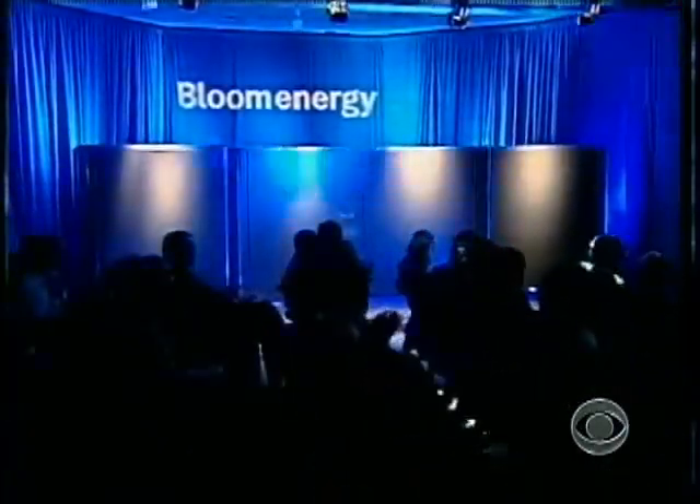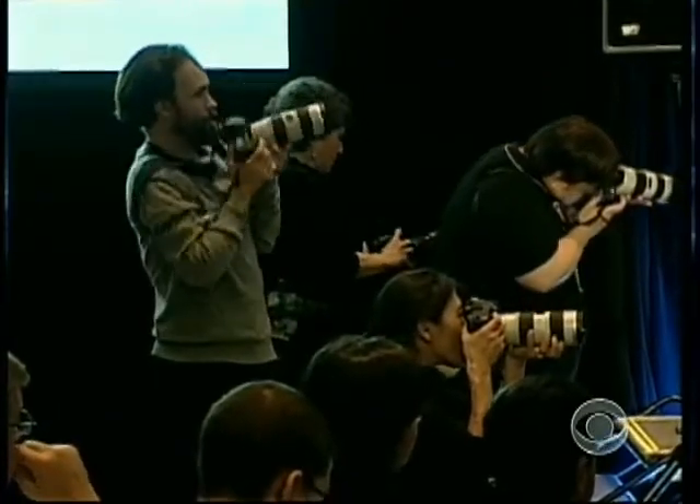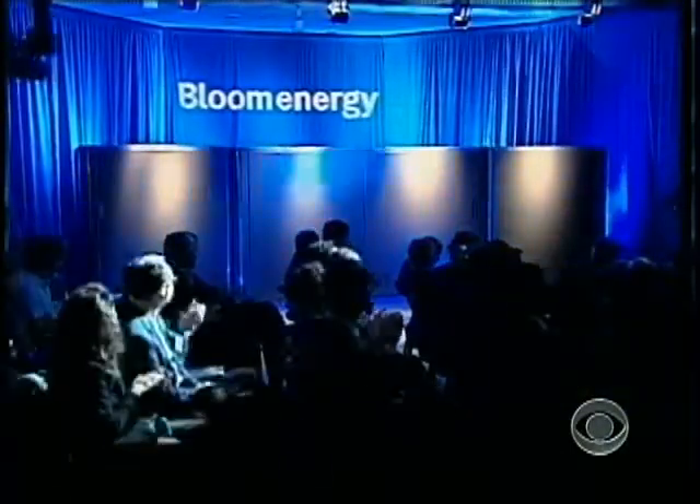Seldom has the unveiling of a gray box the size of a parking space been surrounded by such hype. "It's my baby. Isn't she beautiful." But its inventor says what's inside the box can supply the world with clean, cheap energy.